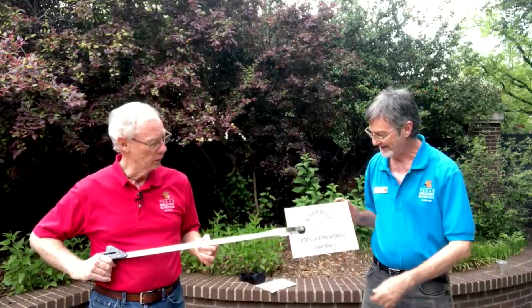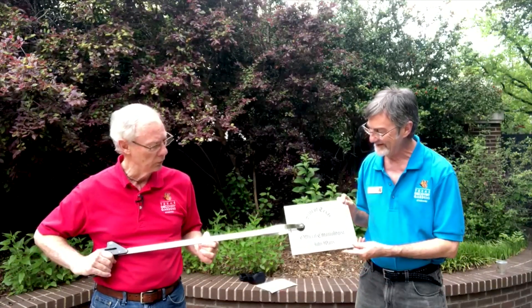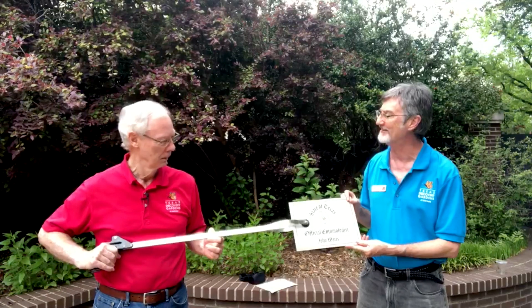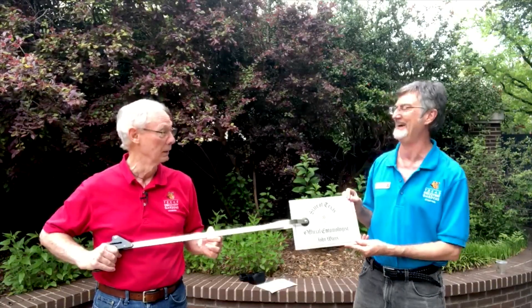Thanks, John, that was great. I appreciate that little bit of butterfly trivia about the monarch being the state insect of Texas. And because you told us that, by the power invested in me as executive director of the Texas Discovery Gardens, and because I've had my picture made with three governors, I'm going to bestow upon you this official state of Texas proclamation that names you the state entomologist. Why, thank you, Dick. I'll cherish this forever. Well, great. Just don't show it to anybody.